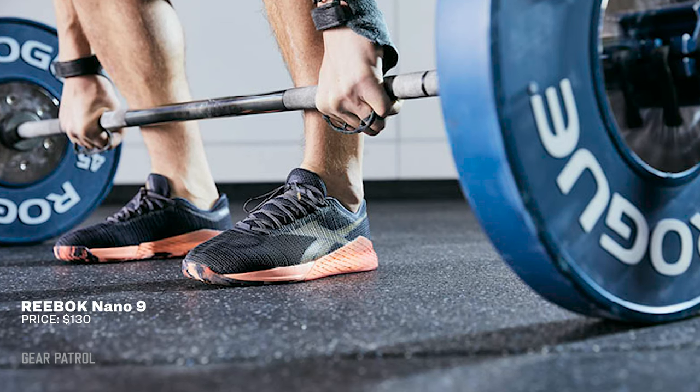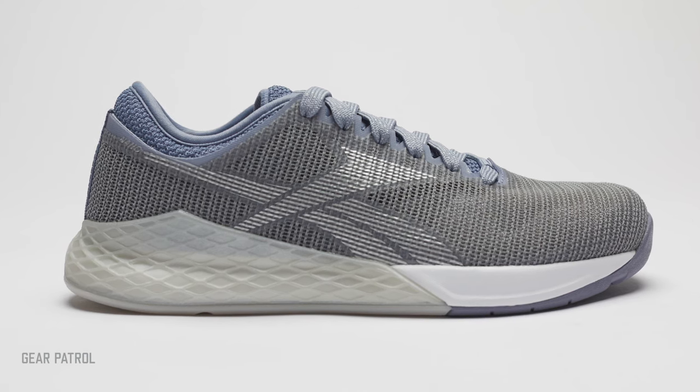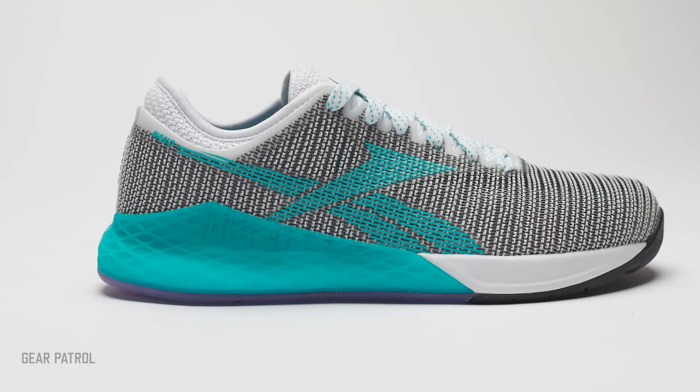Reebok's latest signature sneaker is an excellent showcase of the brand's CrossFit prowess. The Nano 9 boasts ample breathability and cushioning, plus burly protective wraps that stabilize your feet for explosive lifts. A two-piece outsole encourages heel-to-toe movement, making it more run-friendly than earlier iterations, too.